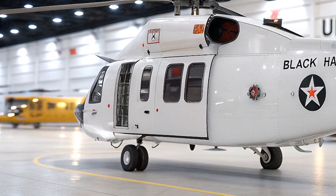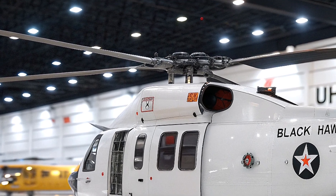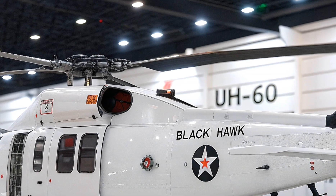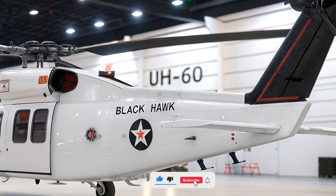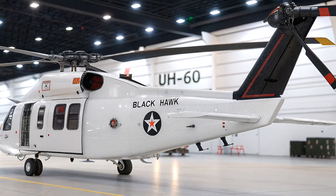That's it for today's deep dive into the 2026 UH-60 Black Hawk. What do you think about this incredible machine — would you want to fly in one? Let us know in the comments below. If you enjoyed this video, don't forget to like, subscribe, and hit the notification bell so you never miss an update from Life on Wheel. Thanks for watching, and we'll see you in the next adventure.